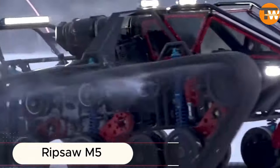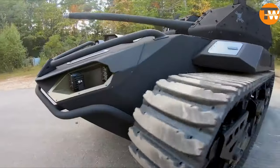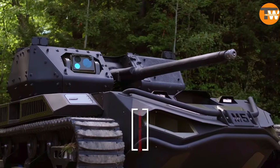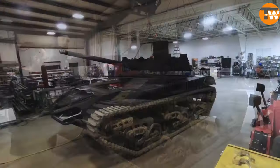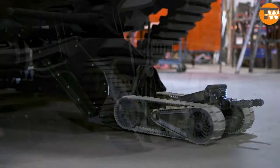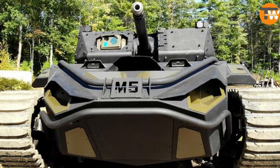The Ripsaw M5 is like something out of a sci-fi movie — an unmanned tank that's incredibly fast, reaching speeds of about 100 kilometers per hour, and can deploy different types of weapons. You can choose options like a 30 millimeter cannon or anti-tank systems based on what you need. It also comes with AI algorithms for tactical operations.